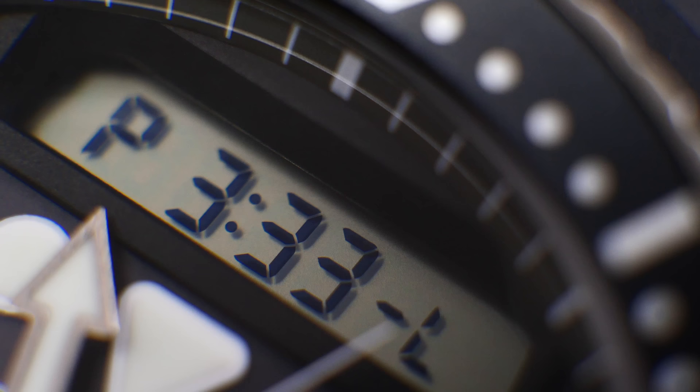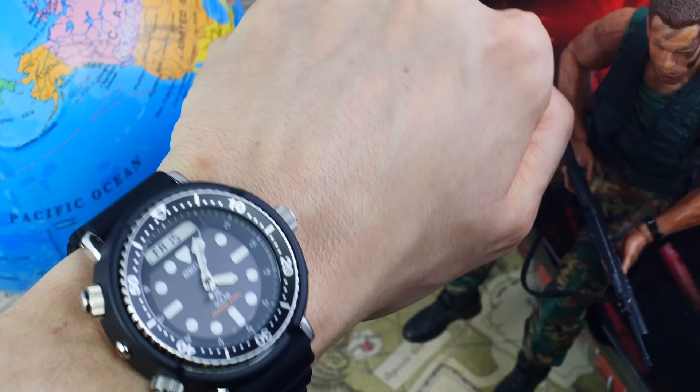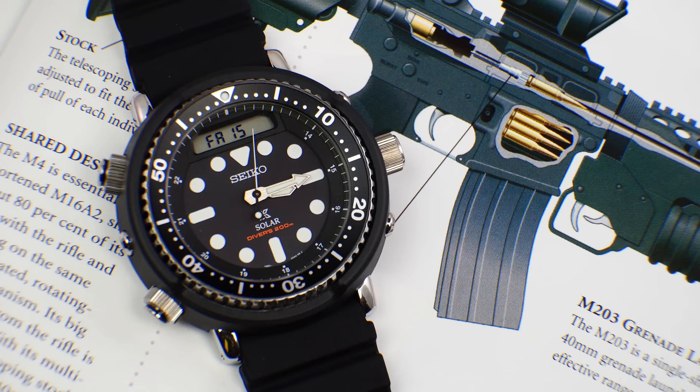Okay guys, so there we go. I'd like to thank Mark at Long Island Watch for so graciously lending this watch in, to allow me to get reacquainted with the Seiko Arnie. Of course you guys know I used to own the original, which undoubtedly I regret selling, but there we go — story for another day. Don't forget to add your likes, comments, thoughts, opinions — which is your favorite version of the new Arnie? What do you think of the Arnie? Strengths, weaknesses, negatives, positives, all the rest of it down below. Thank you so much for watching, and I will catch you in the next one. Ciao.